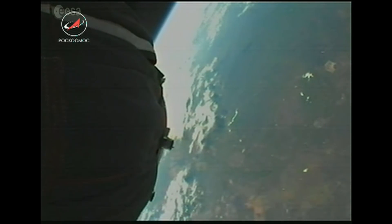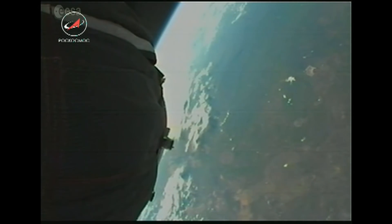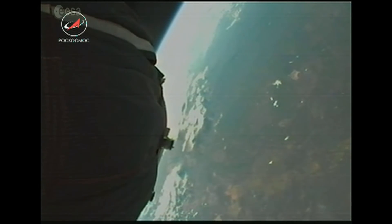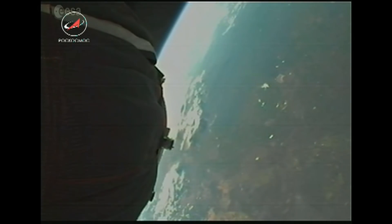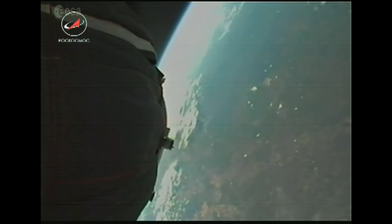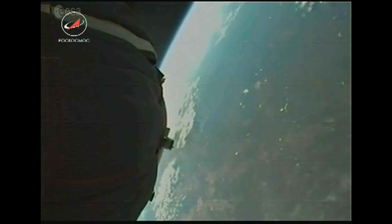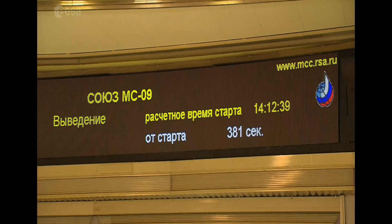Our next major event is third stage engine cutoff, which needs to be at eight minutes 45 seconds into the flight to reach orbit. We need a certain speed to remain in orbit — if the engines were to cut off now, the crew wouldn't remain in space but would return to Earth. To put that in perspective, 27,000 kilometers per hour is what we need to reach by eight minutes 45 seconds. That's rocket science.